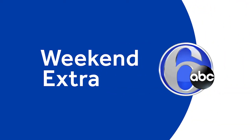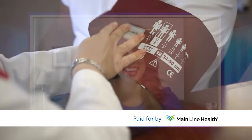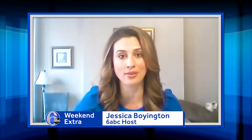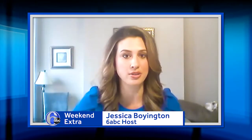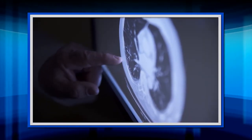Welcome to 6ABC's Weekend Extra, paid for by Mainline Health. Here's Jessica Boyington. Finding lung nodules in patients is on the rise. Some turn out to be a benign condition and some turn out to be cancer. Without proper detection, there's a risk of delaying cancer treatment. And new technological advances in detection, diagnosis, and treatment are helping physicians take better care of patients.